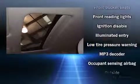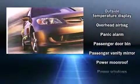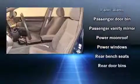Top features include front bucket seats, a tachometer, an outside temperature display, power moonroof, remote keyless entry, and much more.